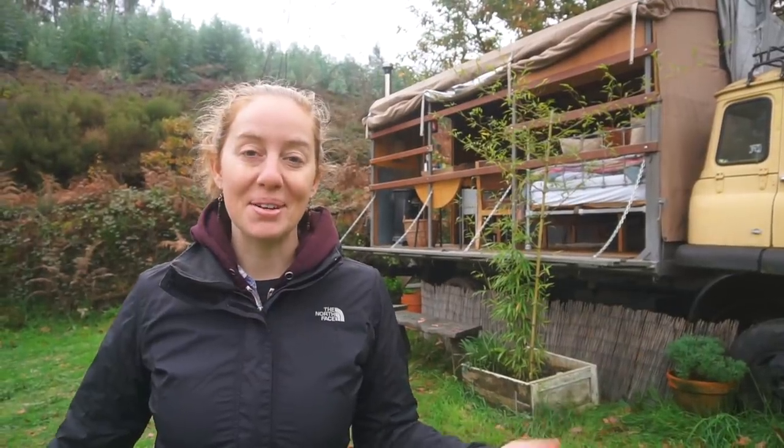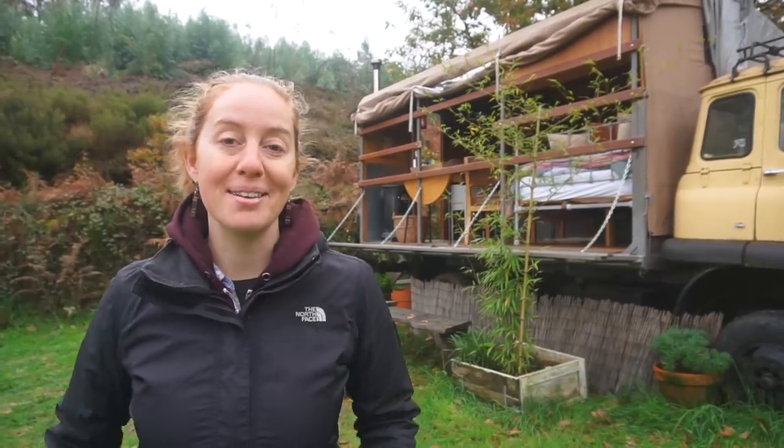Hope you enjoyed checking out this flatbed truck camper with us — we absolutely loved it. If you want to find out more, we found it on the Glamping Hub website, so we'll put a link in the description. If you want to see more alternative living spaces like this, please subscribe to our channel. We post a new video every week. Thanks for watching and we'll see you next time.